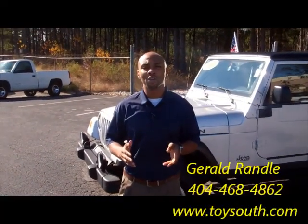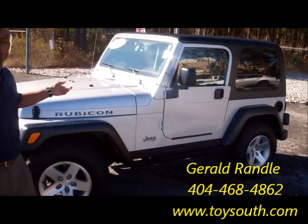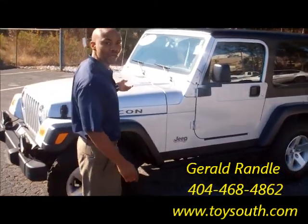How you doing, Tripp? My name is Gerald Randall. Welcome to Toyota South. Here's the 2003 Jeep Rubicon that we were actually emailing and talking about.